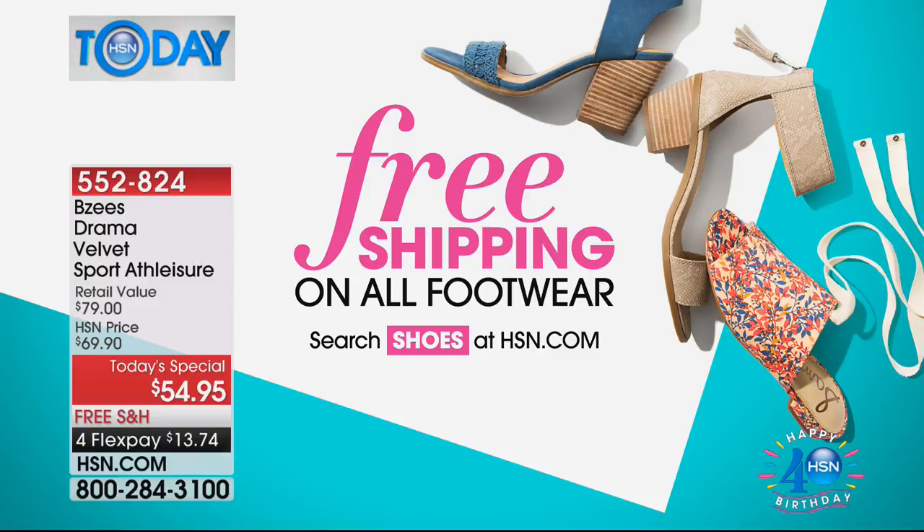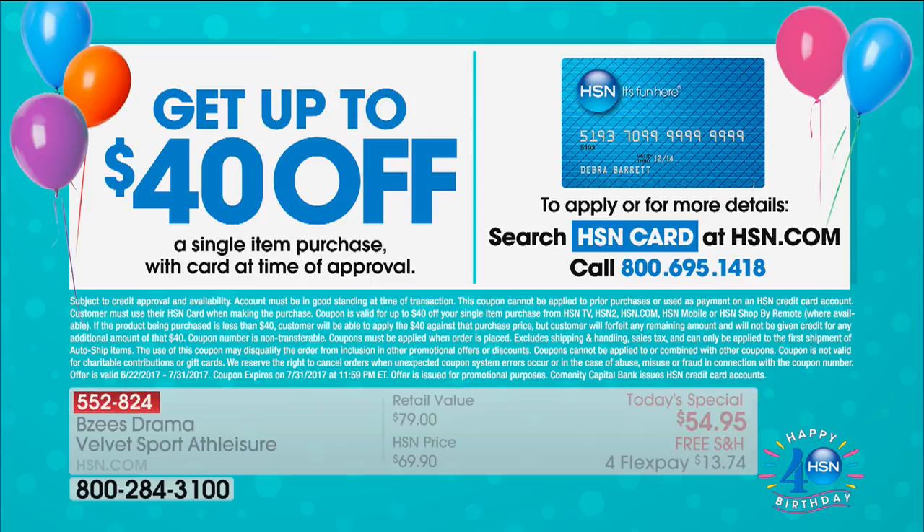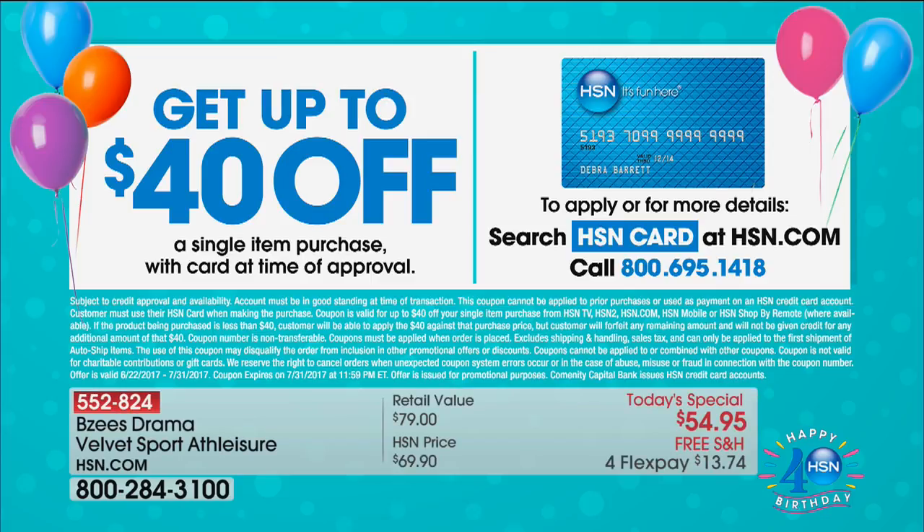By the way, if you get an HSN card, you want to get these for $14.95? We can take $40 off anything that you desire — even things that are less than $40 would be absolutely free. Shannon and I have been working on the math of that — that's a pretty good deal, right Shannon? I think it's fantastic.